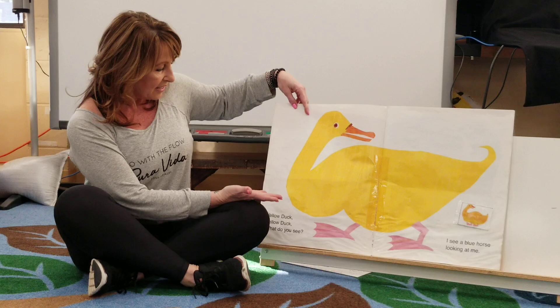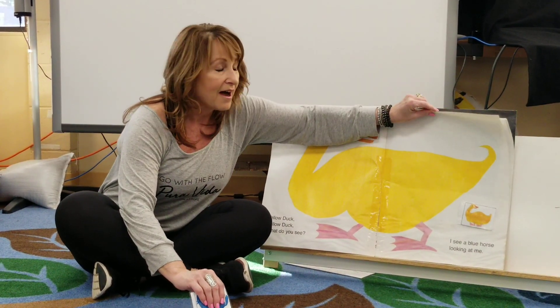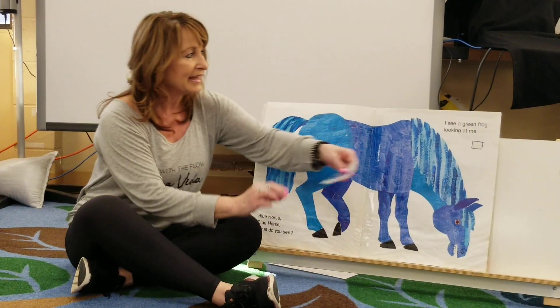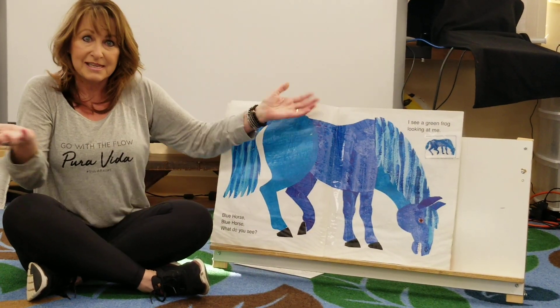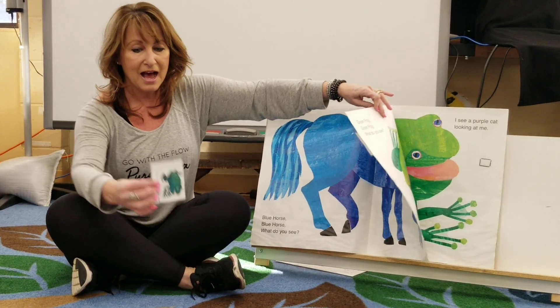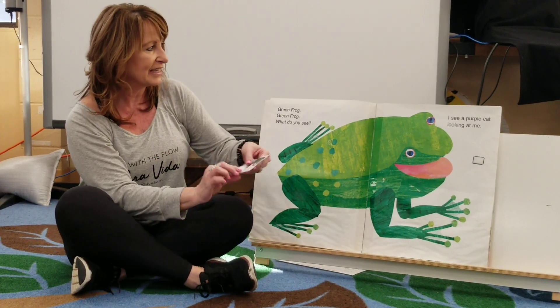Yellow duck, yellow duck, what do you see? Blue horse, blue horse, what do you see? I see a green frog looking at me.